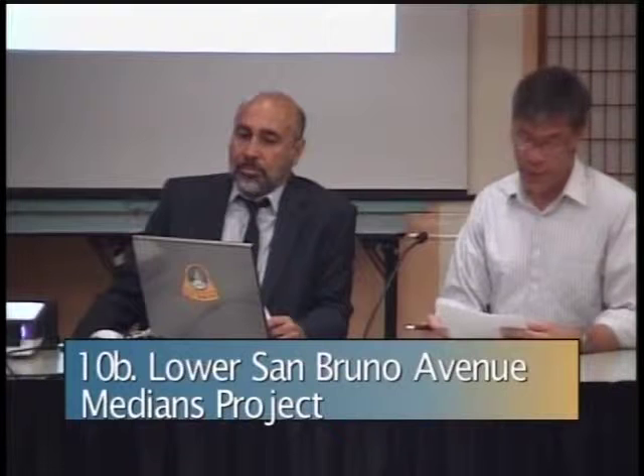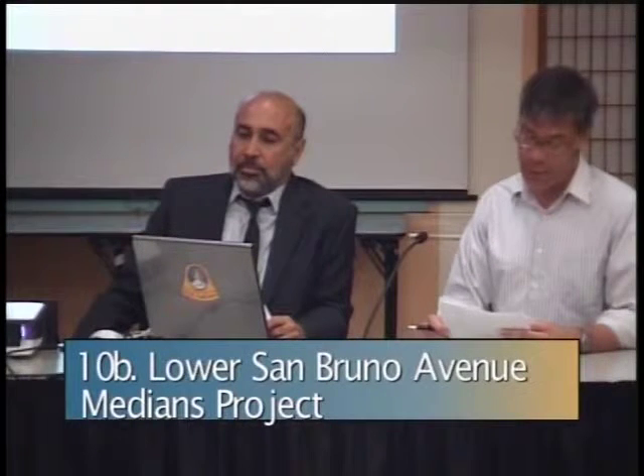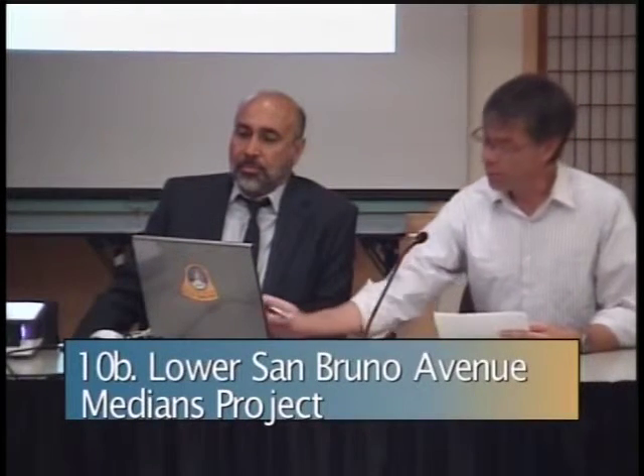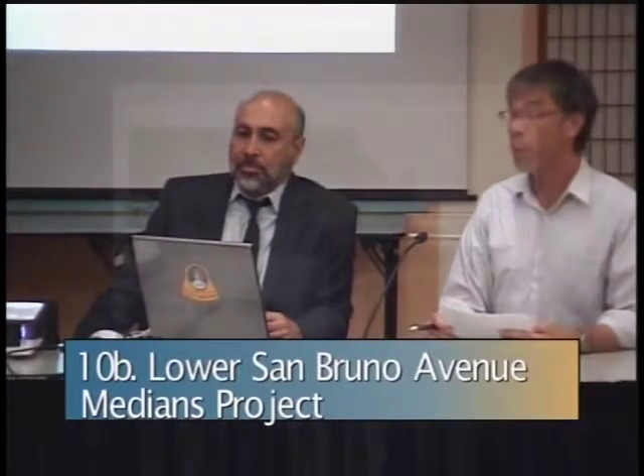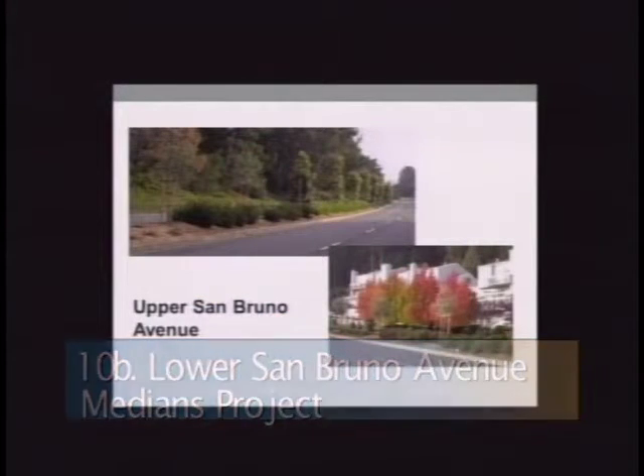The capital improvement program contains the street medians and Grand Boulevard improvements project, which via four previous projects has rehabilitated medians along the upper portion of San Bruno Avenue between Skyline Boulevard and I-280, the entire length of El Camino Real, and one median on San Bruno Avenue from El Camino Real to Elm Avenue. The city council should be recognized for establishing the overall program that has had great visible impact to both residents and visitors alike, as well as reducing the amount of irrigation water used.